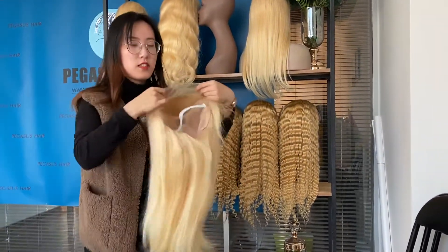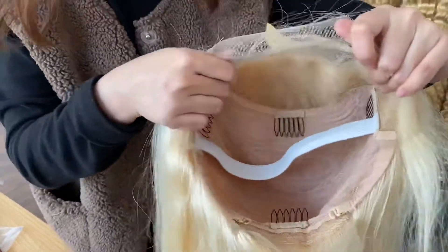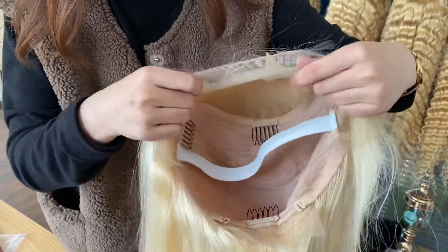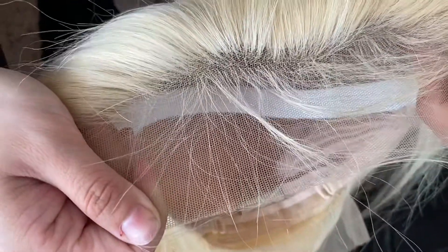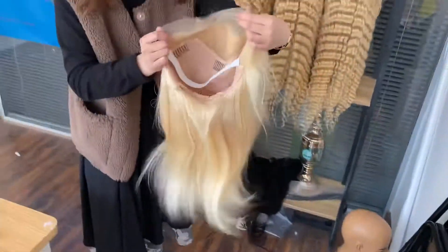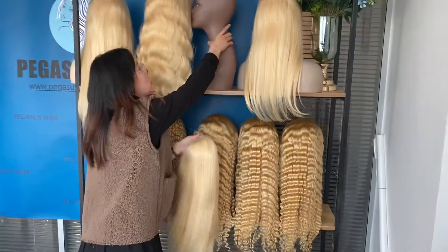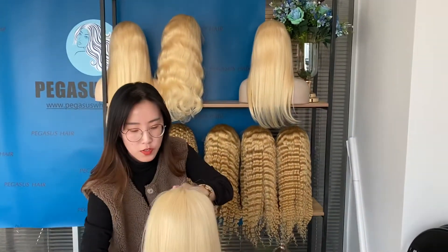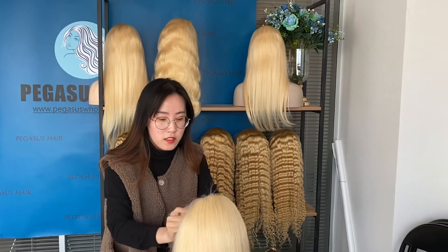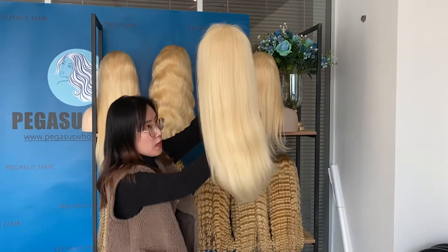The cap construction inside all these wigs in this deal is 13x4 lace front, and the lace is transparent. If you are interested in full lace wigs or 13x6 lace front wigs, we can upgrade that for you — you just need to add an upgrade fee for those constructions.